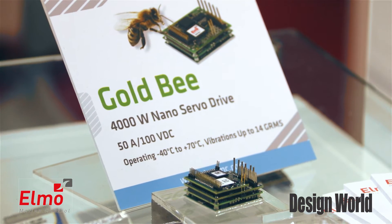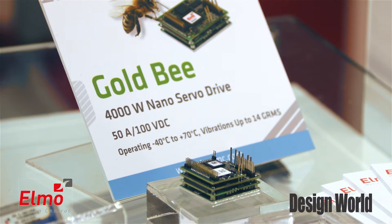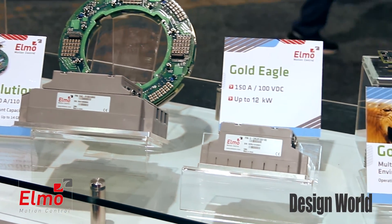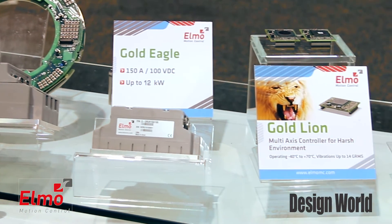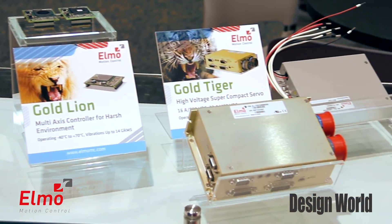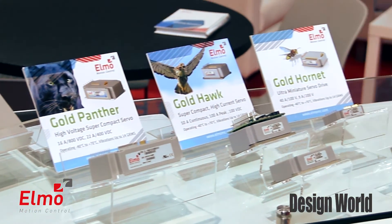It goes from 1 amp to 50 amps continuous output current, basically controlling anything you can dream of. We've got a whole family of products going from the Gold Hornet to the Hawk and up to the Gold Eagle, which is the ultra-high power product line. Whatever needs to be controlled, turned, monitored or guided, we can certainly handle the application.